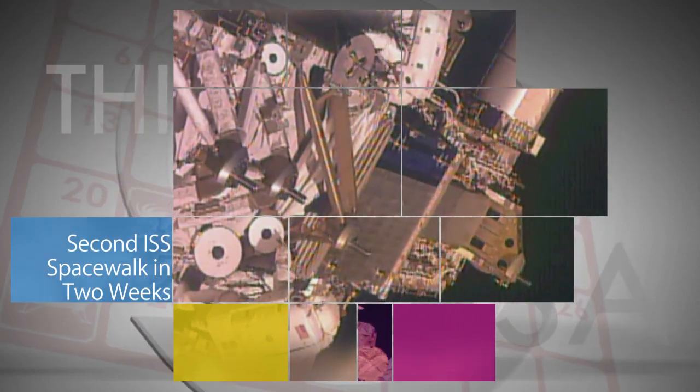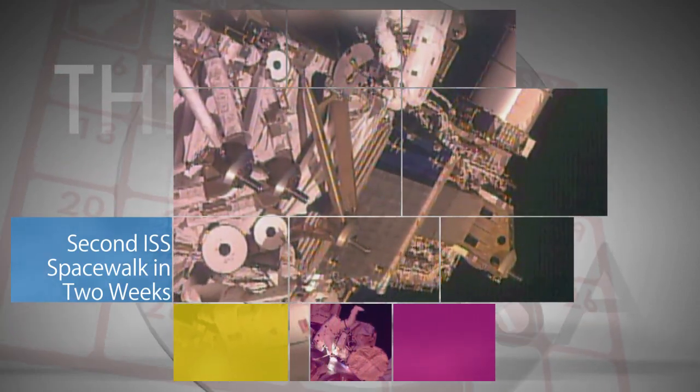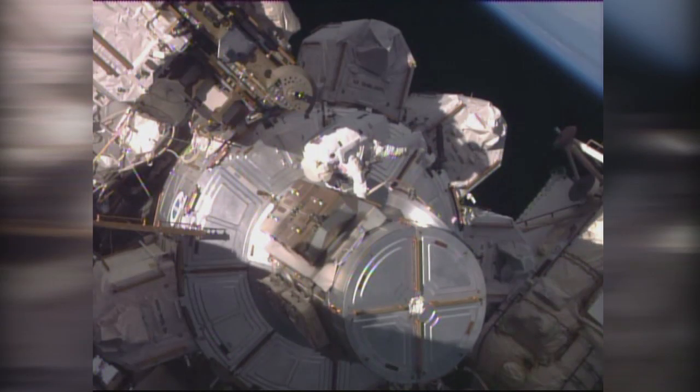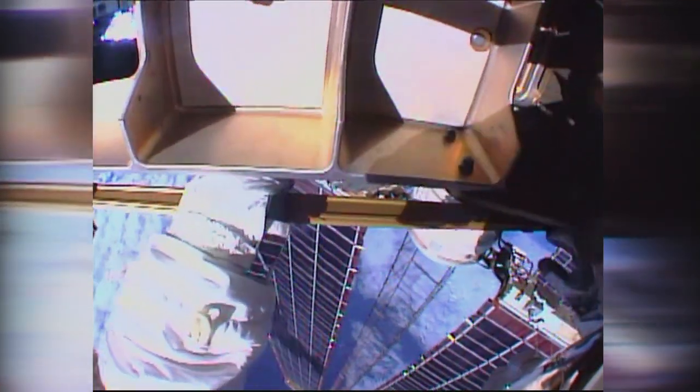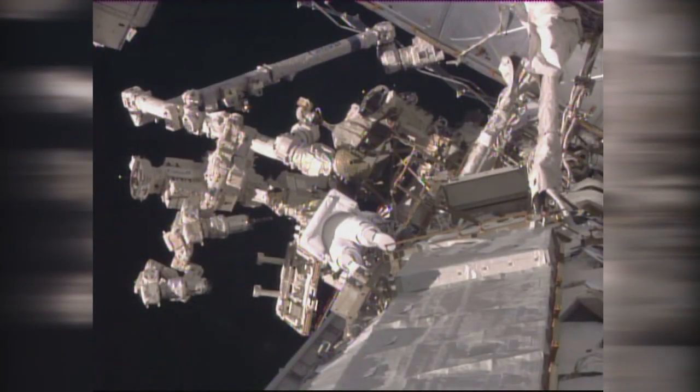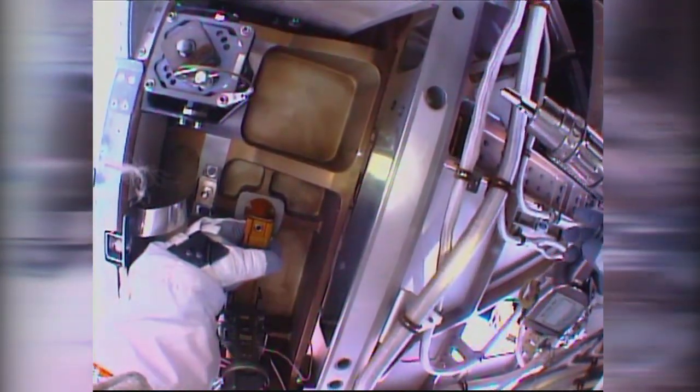Outside the International Space Station, Expedition 48 Commander Jeff Williams and Flight Engineer Kate Rubins of NASA conducted a spacewalk on Sept. 1 to retract a thermal radiator, install the first of several enhanced high-definition cameras on the station's truss, and tighten bolts on a joint that enables one of the station's solar arrays to rotate.